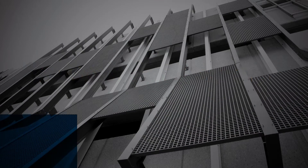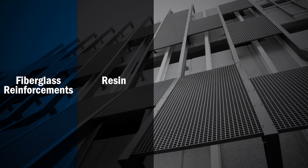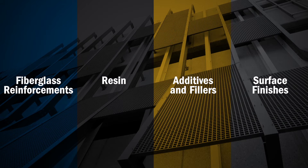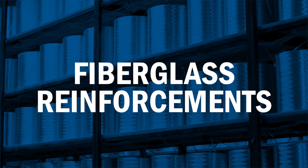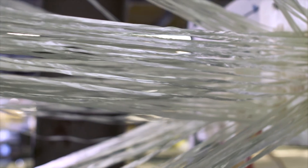FRP is made up of several different components: fiberglass reinforcements, resin to bond those reinforcements, additives and fillers that provide specific performance attributes, and surface finishes that protect the profile. The fiberglass reinforcements help carry the load and provide strength. The type, amount, and orientation depend on the mechanical properties needed for the application.